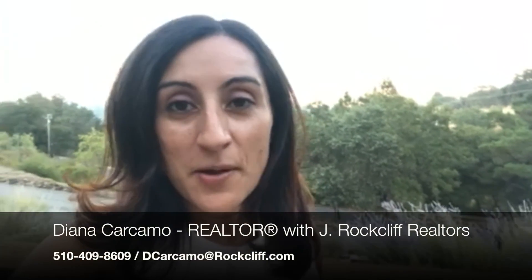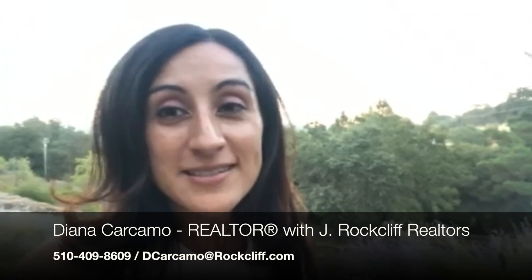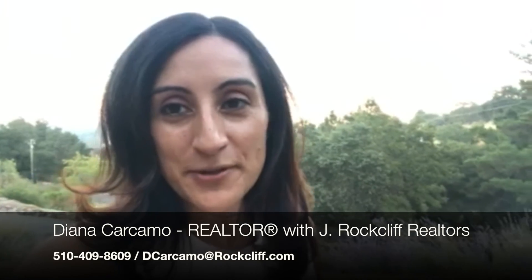If you're looking for a home with amazing views, private and secluded, yet very close to freeways, shops, and downtown Lafayette, please feel free to give me a call. My phone number is 510-409-8609. Thank you so much for viewing my tour.